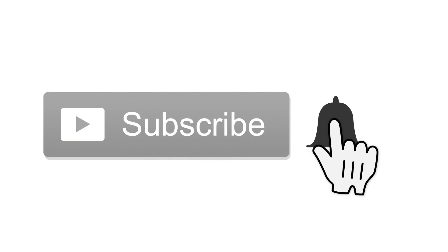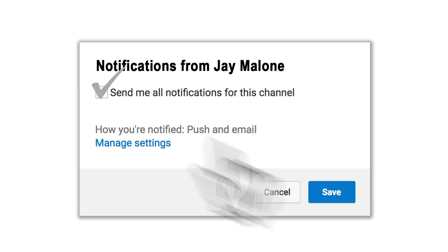If this is your first time to the channel and you enjoy photography, drones, technology and other related stuff, then start off by hitting that subscribe button. When you do, tap the little bell icon next to it — that way you won't miss anything.